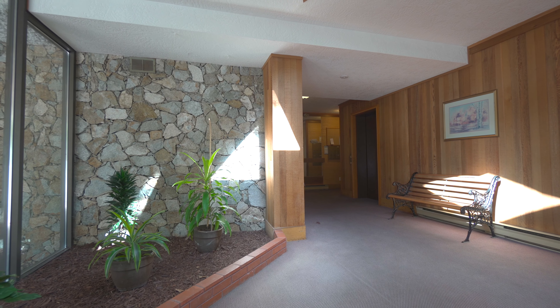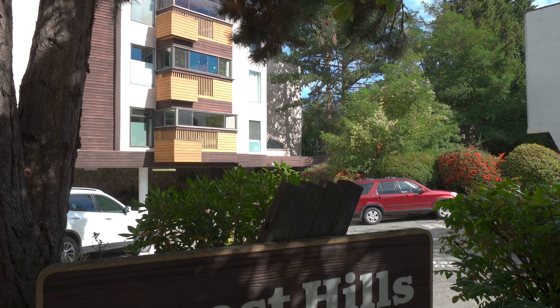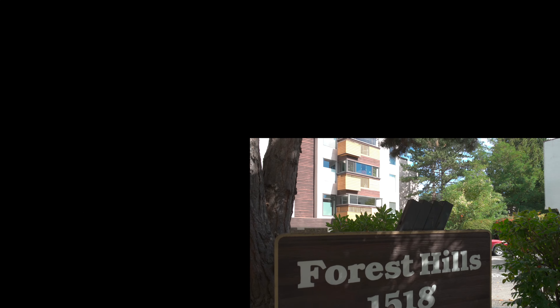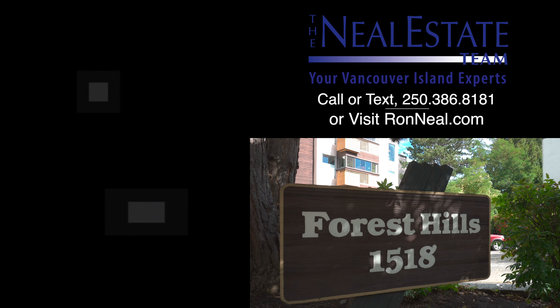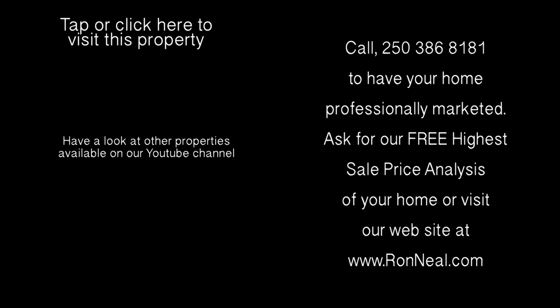Call the Neal Estate Team today to book your private tour of this beautiful condo. Thank you for visiting our video open house. For more information on this and any of our other properties, please visit us at ronneal.com or call our team at 250-386-8181. We're standing by. Ron Neal Estate Team, for your real estate dream.